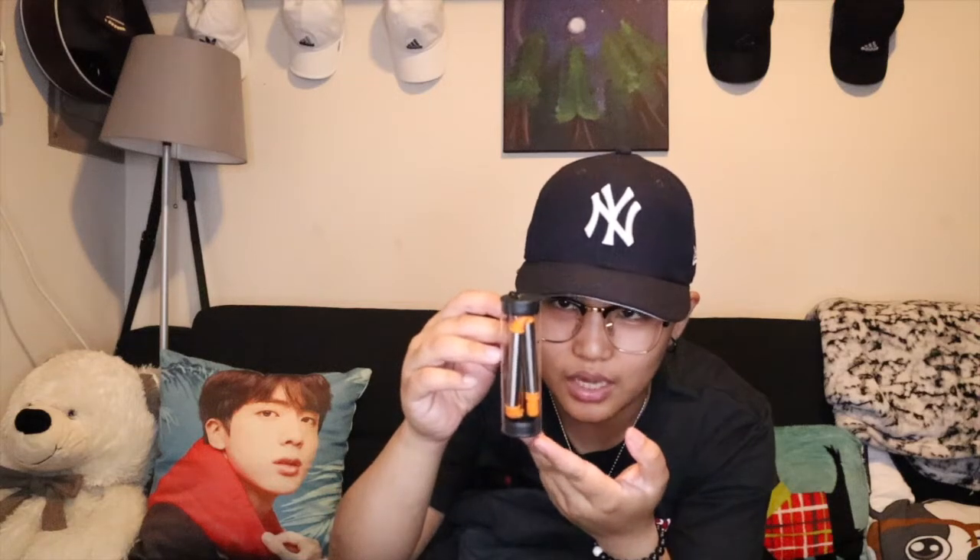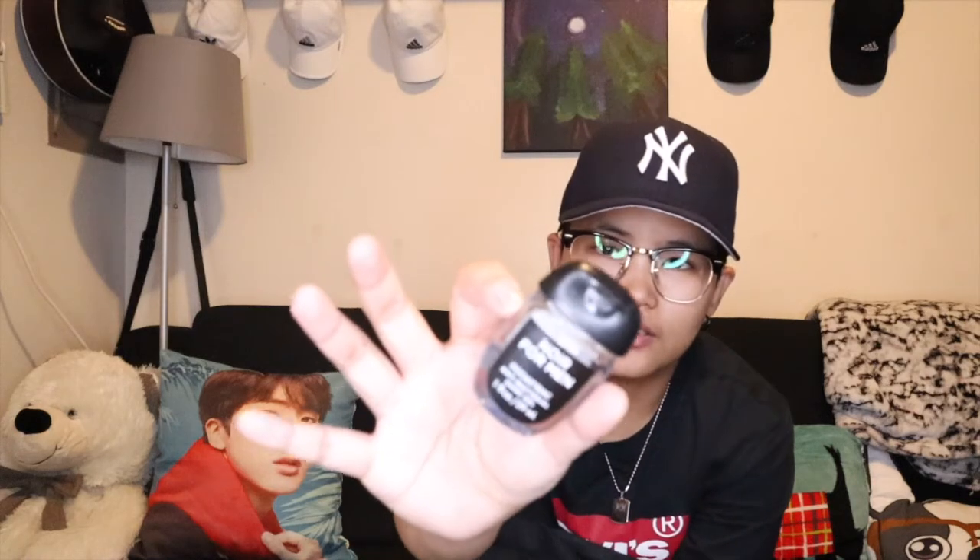Mayroon akong reusable straw dito, na recently bigay sa akin ni AJ — yung friend kong kasama ko sa vlog the other day. Kung di mo pa napanood yung vlog na yun, I'll link it down below or sa i-card. I have a hand sanitizer from Bath and Body.